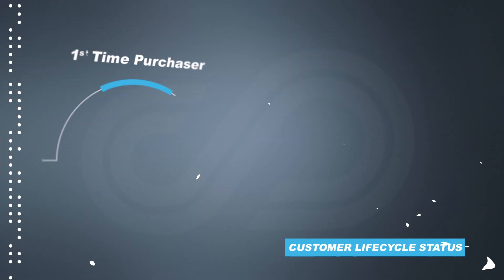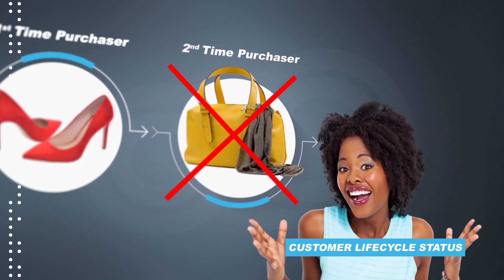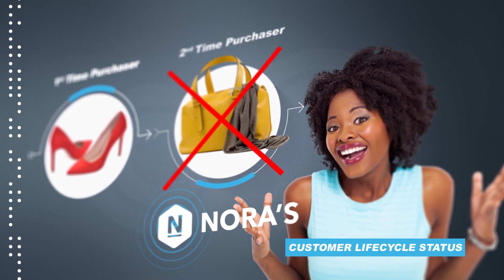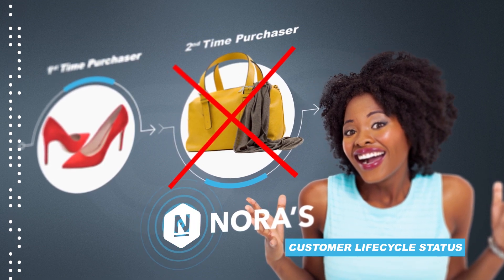A first-time purchaser from Norris, Tiara hasn't made a second purchase, meaning that she is not a repeat customer. Thankfully, Norris can recognize and react to this information in real time to deliver Tiara personalized experiences to retain her across the entire customer lifecycle.